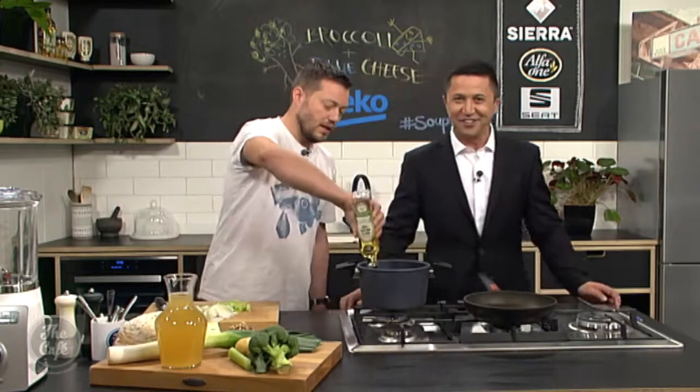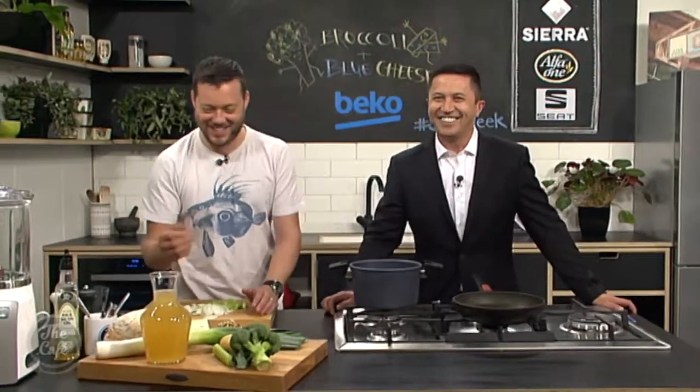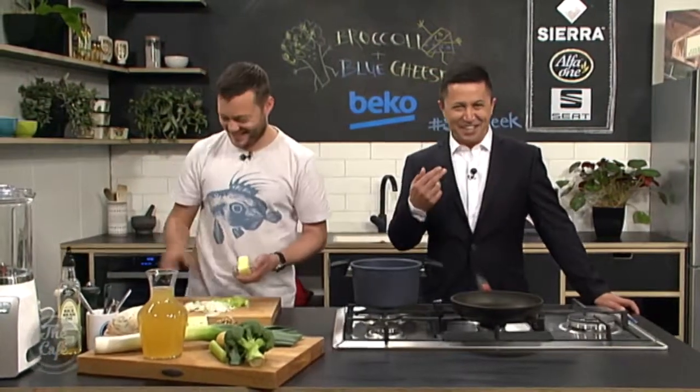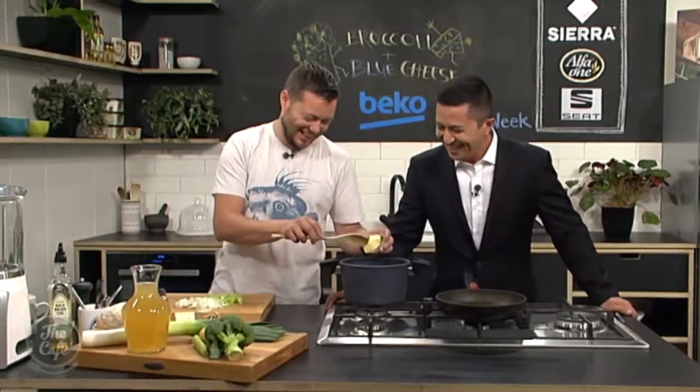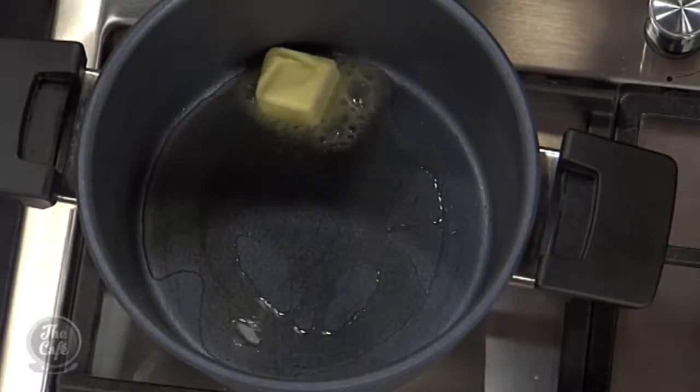It makes your fingers stink though. But there are lots of different levels of blue cheese. So if you're not too keen on that really strong stinky cheese, you can get a lighter creamy blue cheese - just have a look at the label and find something that suits you.